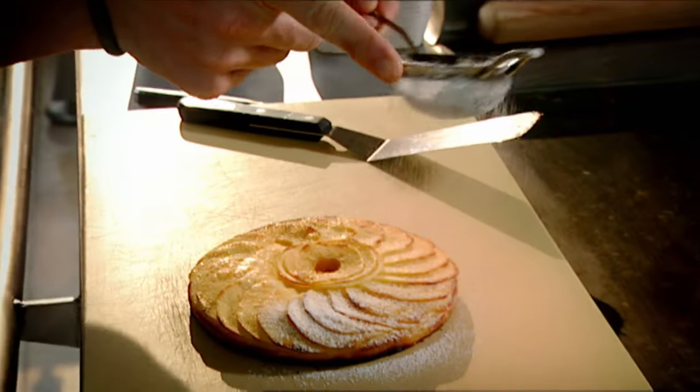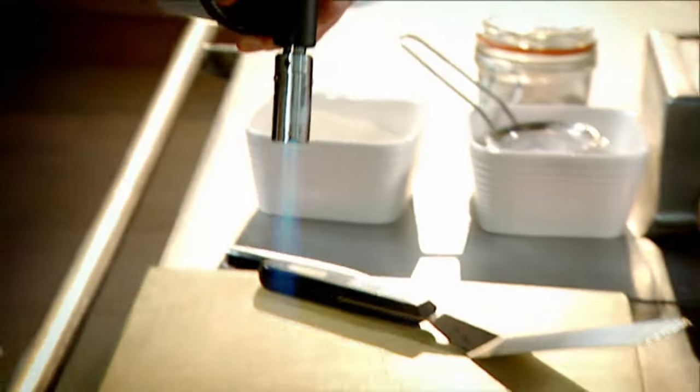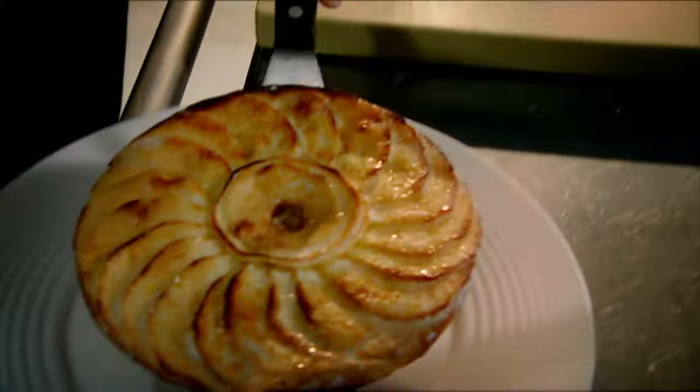Beautiful. A light dusting of icing sugar, then the blowtorch — just lightly glaze those apples. And then finally, the ice cream.